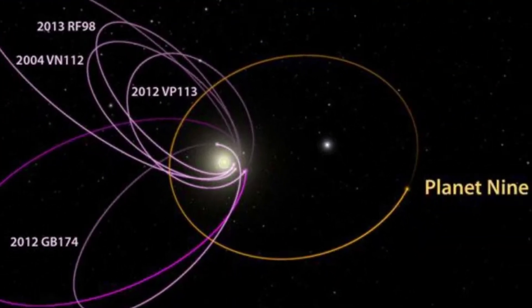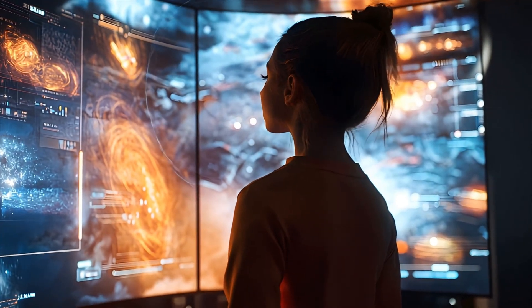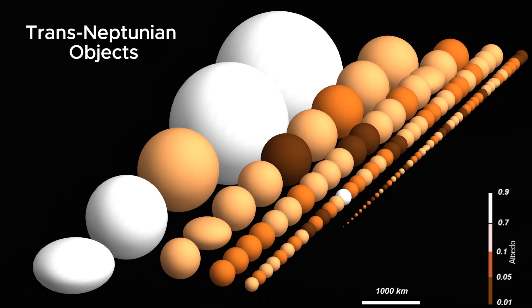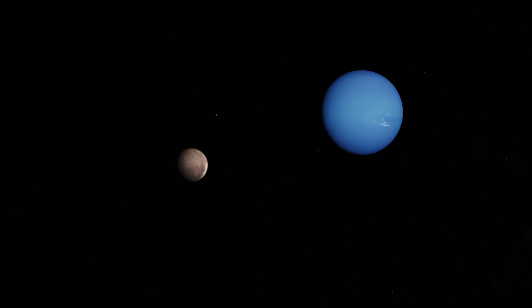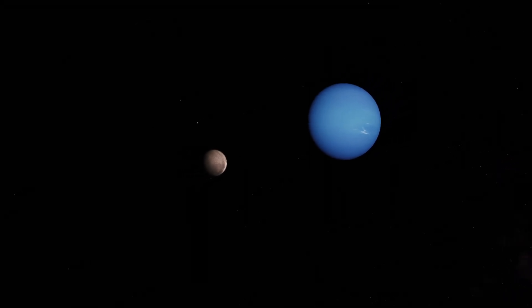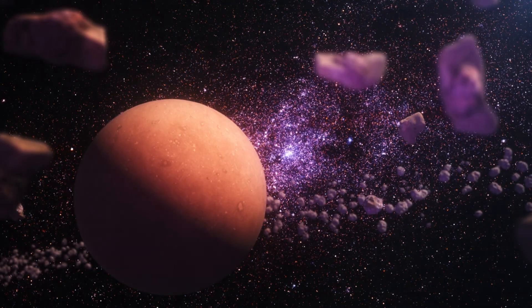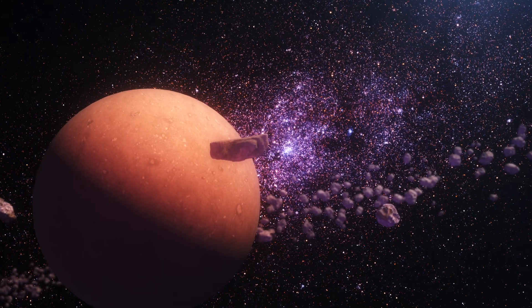Because it's not just odd — it might be evidence of something far bigger. Ammonite is what's called a trans-Neptunian object, an icy body orbiting far beyond Neptune. It's been hiding in plain sight, roughly 50 to 60 times farther from the Sun than Earth. That's beyond the Kuiper Belt, the region where Pluto lives.